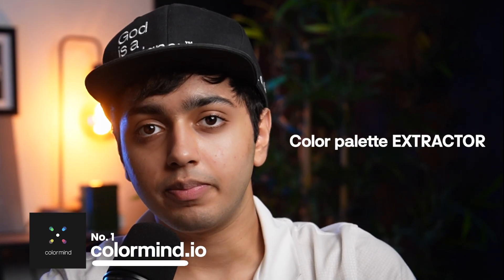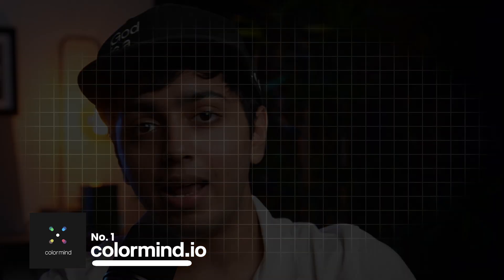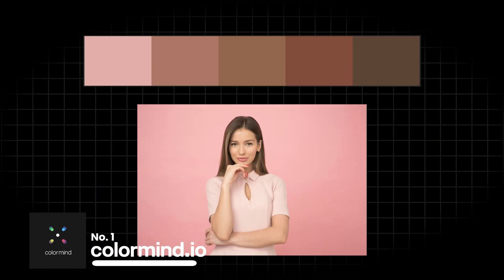One feature I really like about this tool is its color palette extractor. Colormind can extract color palettes from any image and it does a pretty good job at it too. I highly recommend this tool for finding the perfect color palette for your next design project.